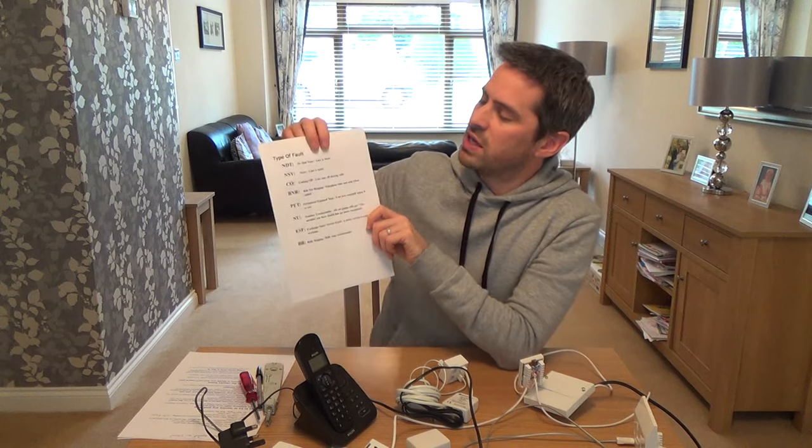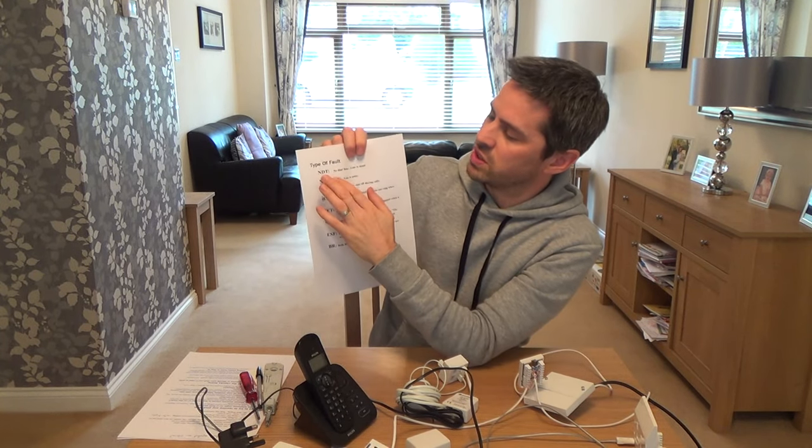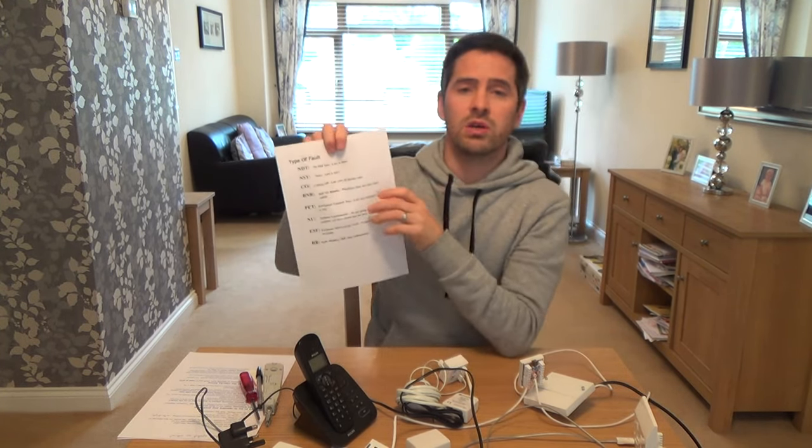When you ring up BT or whoever your service provider is, these are the common fault codes reported. NDT — no dial tone — is straightforward. There are two wires from the exchange to your house; if one breaks, you have no dial tone. If both wires break — say you've been cutting your hedge outside and cut through the telephone cable — both wires are broken. No dial tone means the line is completely and utterly dead; when you pick it up, there's nothing there.